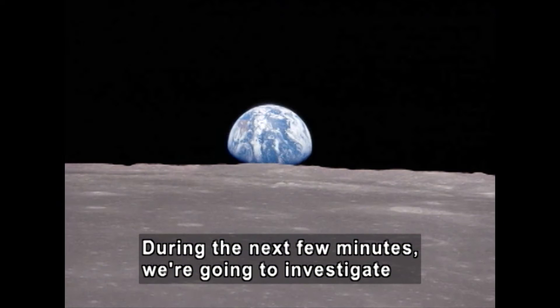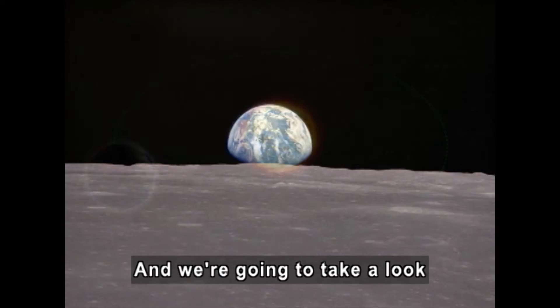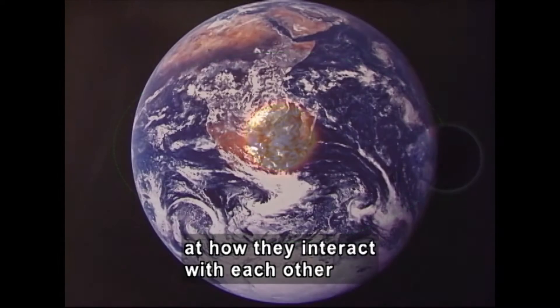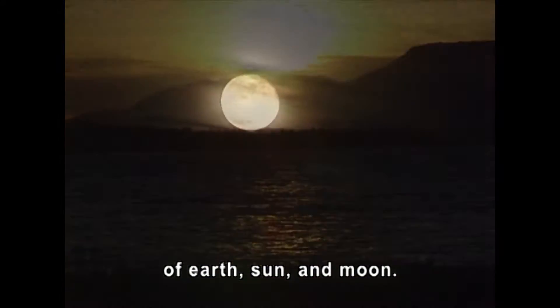During the next few minutes, we're going to investigate the characteristics of Earth, our sun, and the moon. And we're going to take a look at how they interact with each other as we explore the exciting properties and movements of Earth, sun, and moon.